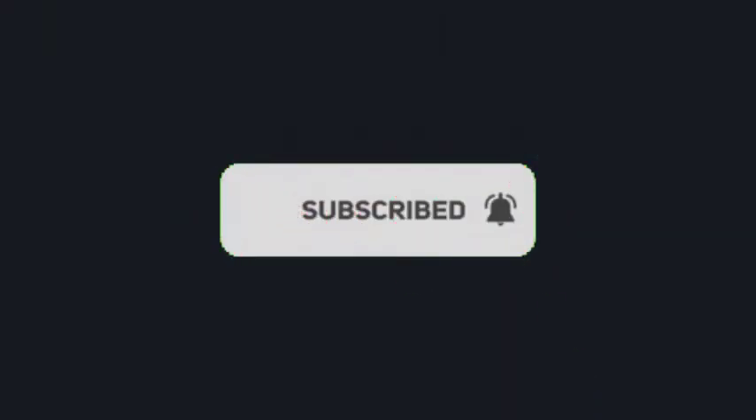If you like our video, please subscribe to our channel and press the bell icon so that you may get the latest uploads from our channel.